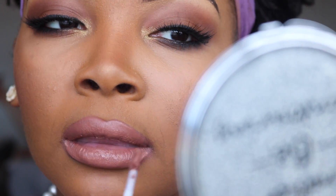Everything's done so I hope you guys like it — this is my teddy bear brown look. Please like and subscribe!